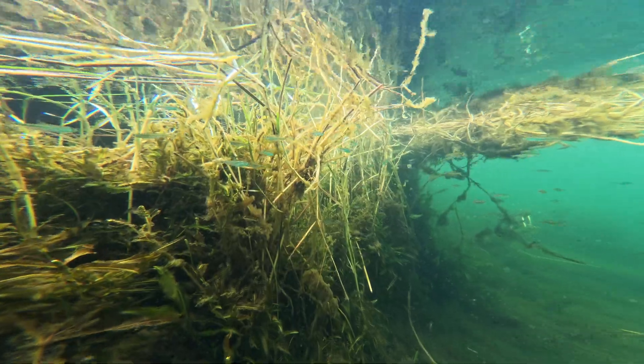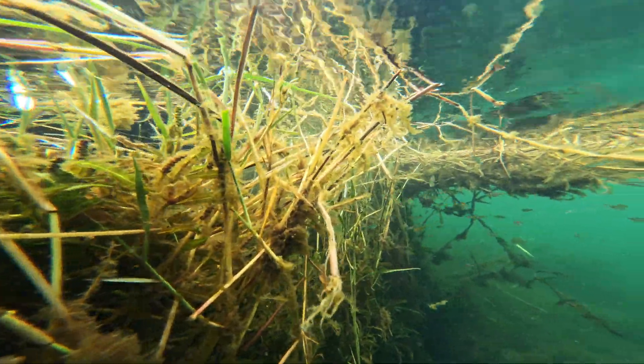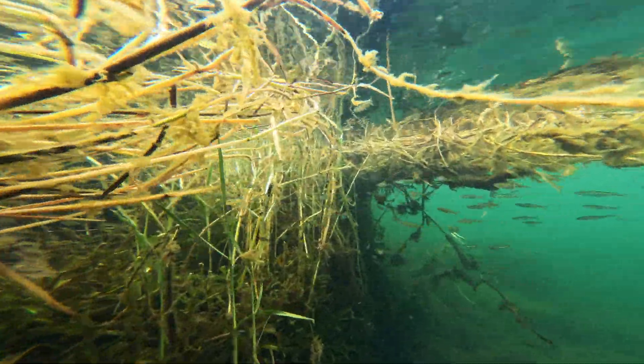I enjoyed cruising along the divide between the shallow and deep zones, observing the fishes which slipped between cover and open water.